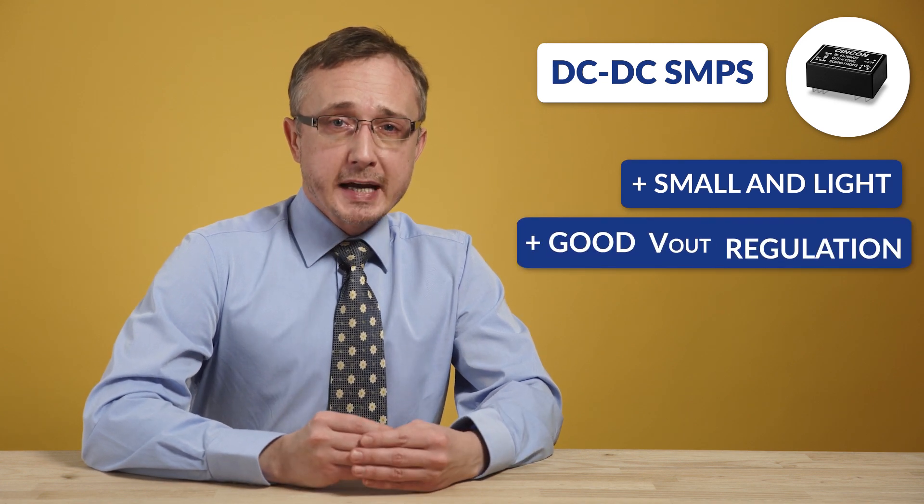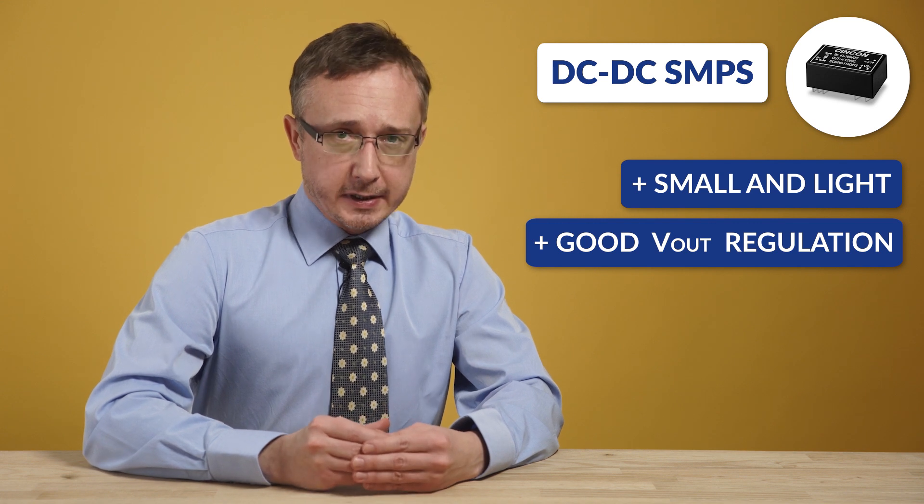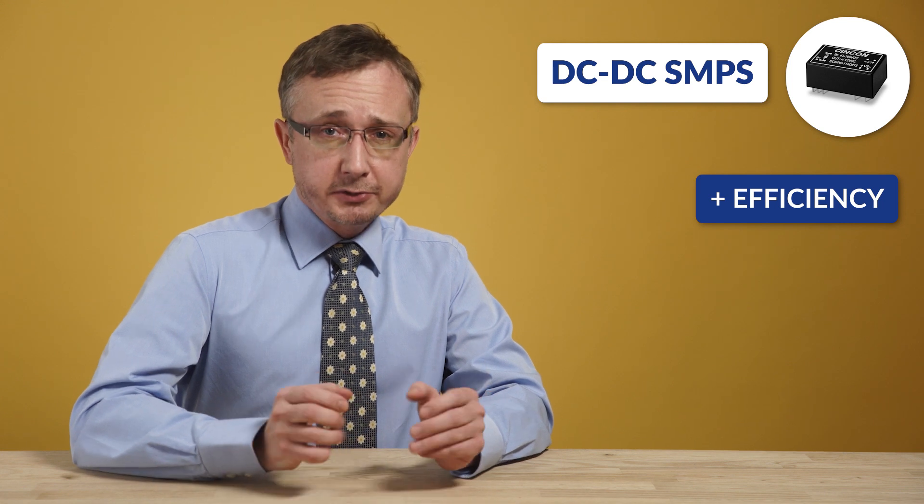However, they can perform superb line and load regulations. Generally speaking, DC to DC converters are being used in portable electronic devices such as cellular phones and laptop computers, which are supplied with power from batteries primarily. A SMPS has better efficiency compared to linear regulators, as negligible power is dissipated by the switching transistor.